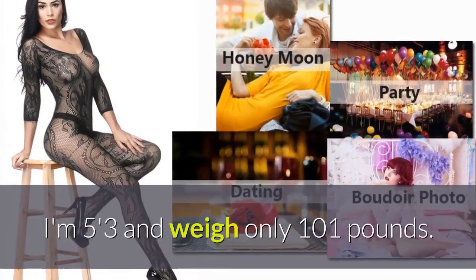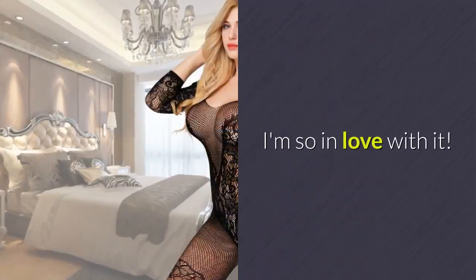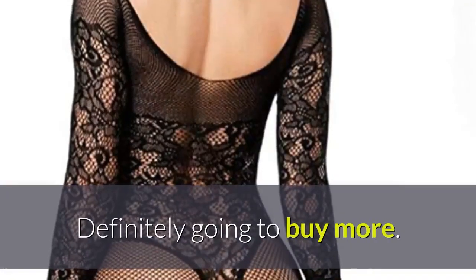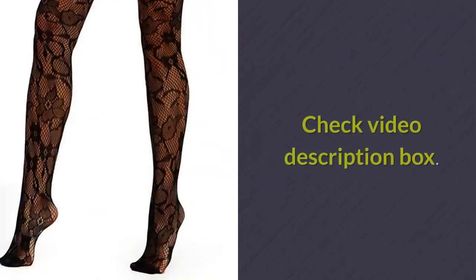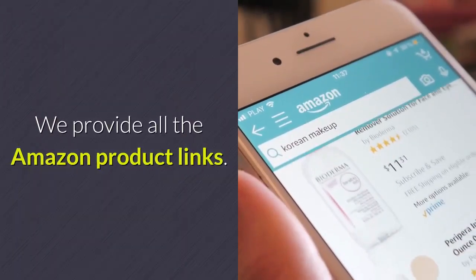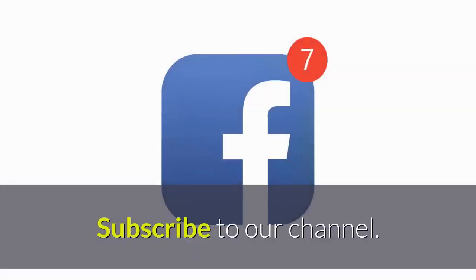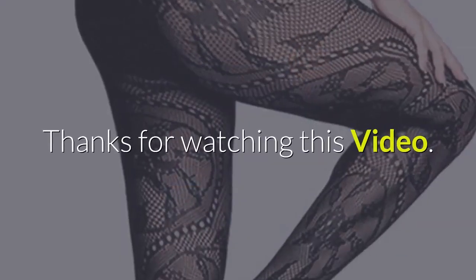I'm 5'3 and weigh only 101 pounds. I'm so in love with it. Definitely going to buy more. Check the video description box — we provide all the Amazon product links. Share this video on your social media. Subscribe to our channel. Thanks for watching this video.